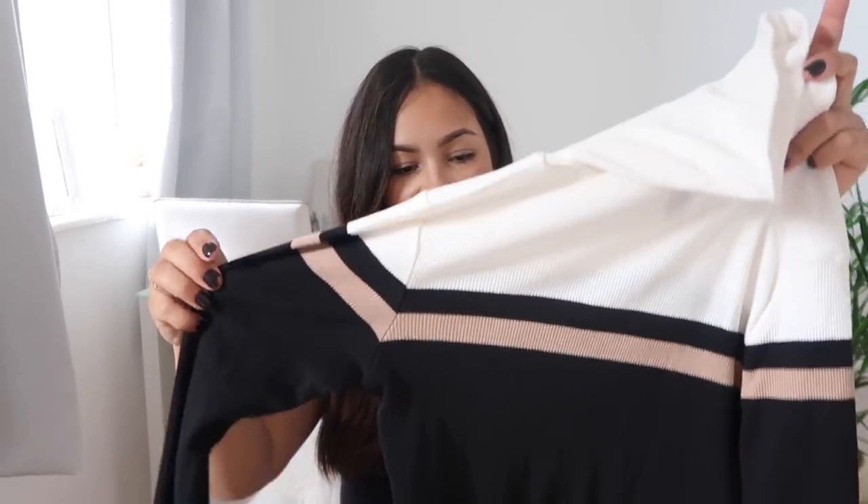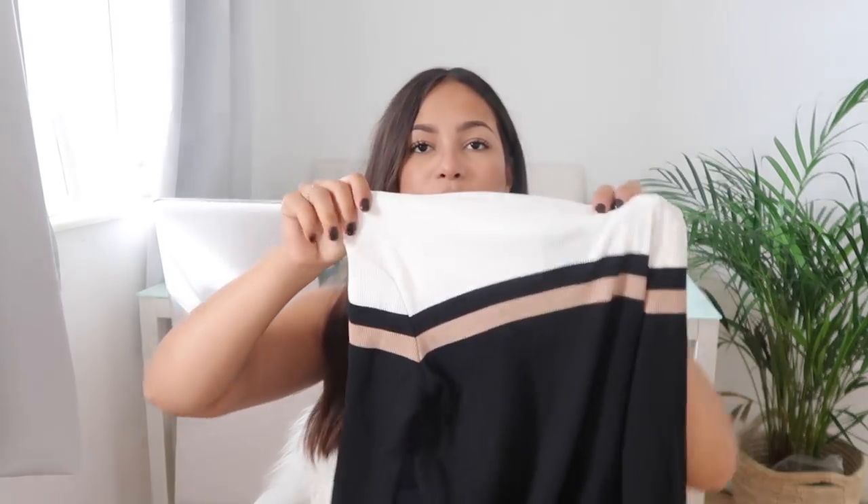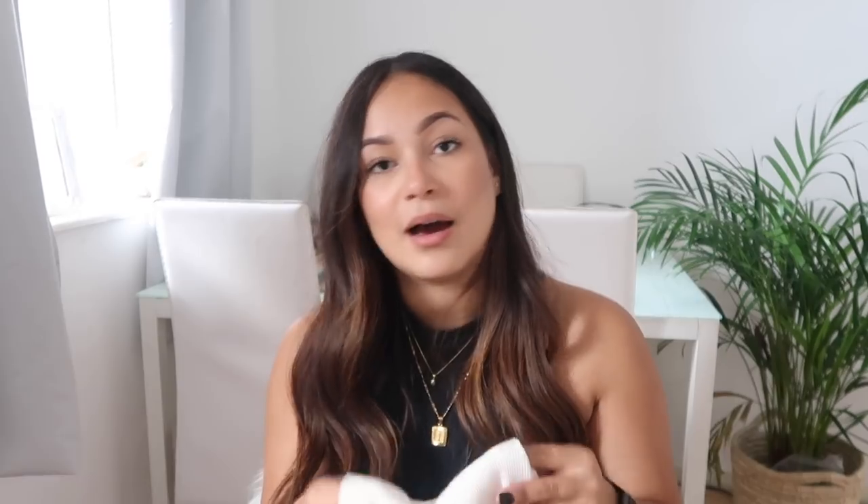Next we have this jumper. It's got a cream turtleneck and then some stripes. I found it really flattering — it gives off 70s vibes. This is actually from New Look but I got it from ASOS. It's really long so I would tuck it into something rather than wearing it loose. It's stretchy, it's warm, it's very high-necked. The only thing is that because it's so tight at the neck, when you pull it down you're likely to get some foundation marks on it.